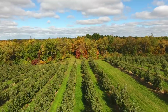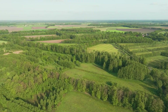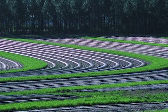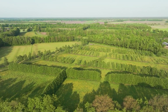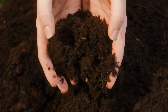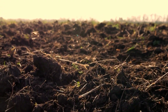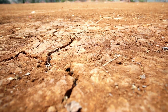Windbreaks — consisting of rows of trees or shrubs strategically planted along field edges or boundaries — serve as effective barriers against wind erosion and water loss. These vegetative barriers intercept wind, reducing its velocity and creating a microclimate that shields crops from excessive evaporation and desiccation. By breaking the force of prevailing winds, windbreaks help to prevent soil erosion, maintain soil moisture, and protect crops from wind damage, thus improving overall agricultural resilience to drought conditions.